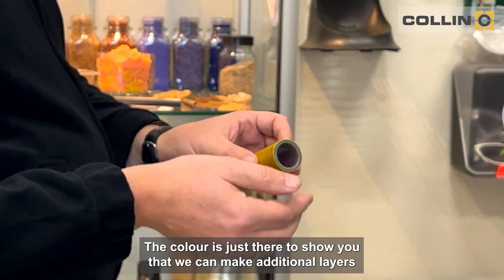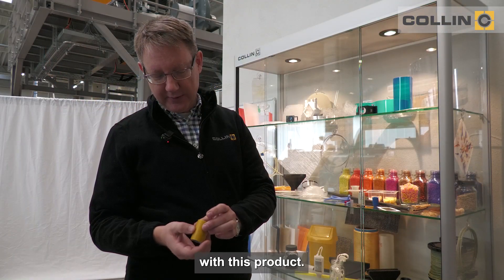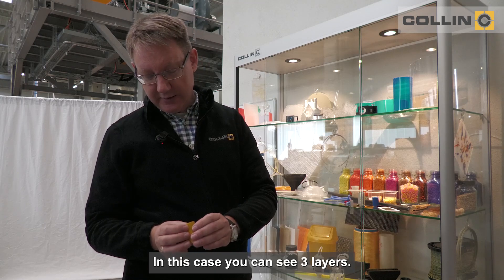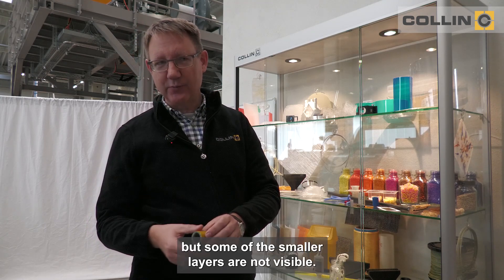The color is just there to show you that we can make additional layers with this product. Up to five layers are possible, or even more depending on the die that you use. In this case you can see three layers — actually there are five layers, but some of the smaller layers are not visible.